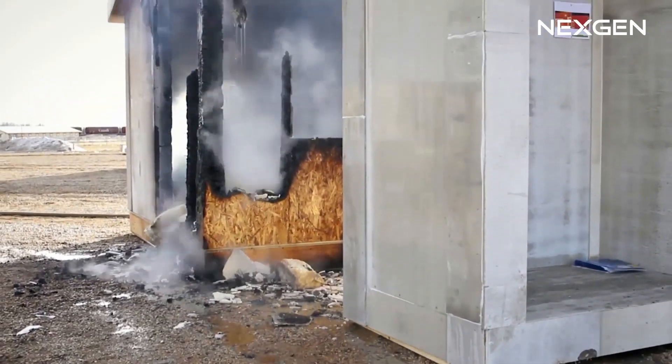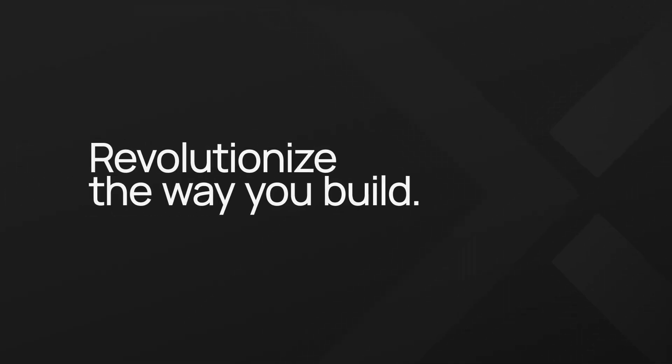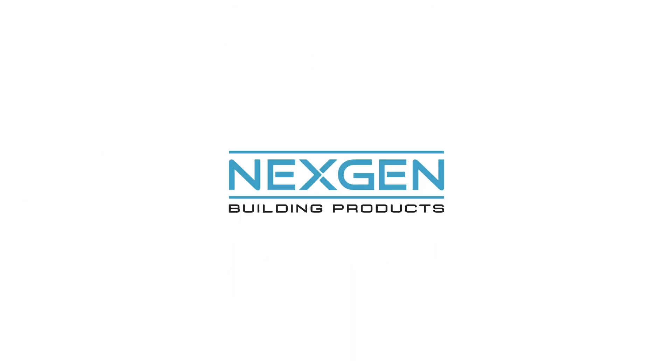Additionally, the neighboring structure appears to have experienced no structural damage. Revolutionize the way you build using NextGen building products — the highest certified, most resilient, and eco-friendly building products in the market.